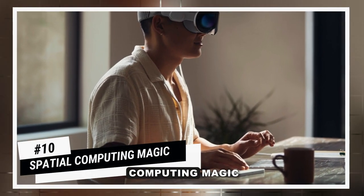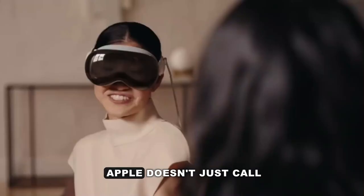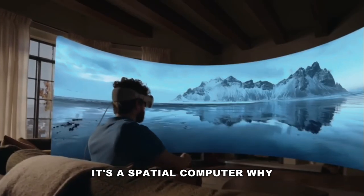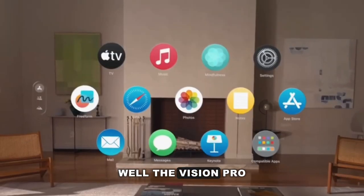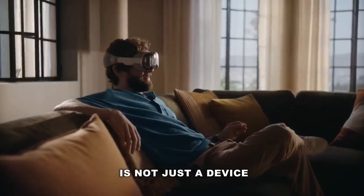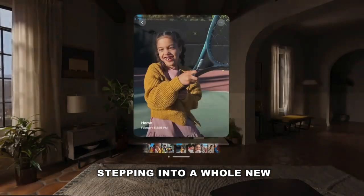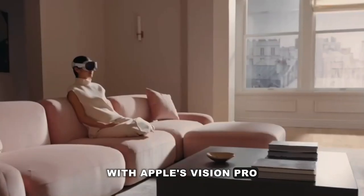Number 10: Spatial Computing Magic. Starting off our list at number 10 is the fact that Apple doesn't just call it a headset — it's a spatial computer. The Vision Pro offers you an unparalleled blend of the digital and physical world. The Apple Vision Pro is not just a device, it's an experience. Spatial computing is like stepping into a whole new digital dimension with Apple's Vision Pro.